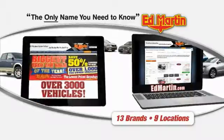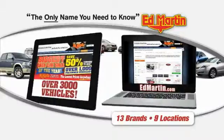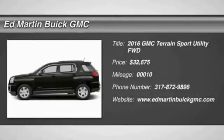Thank you for clicking our video. You can also shop over 3,000 more cars and trucks online at edmartin.com. 2016 Terrain.